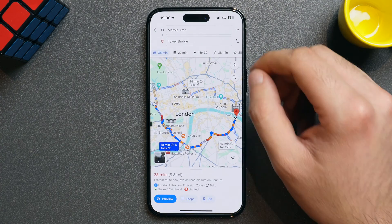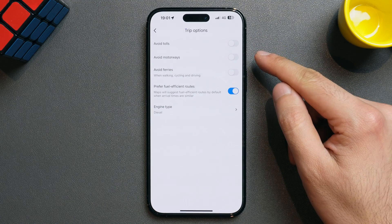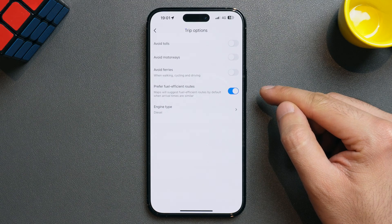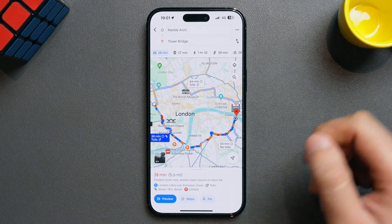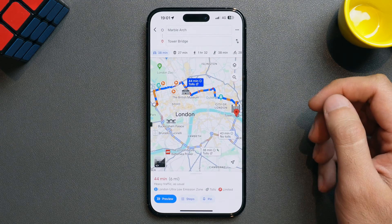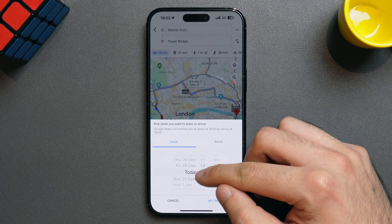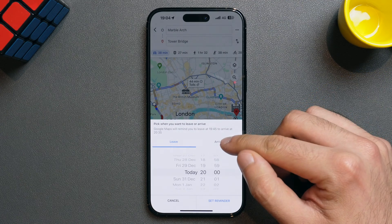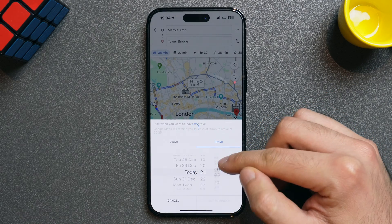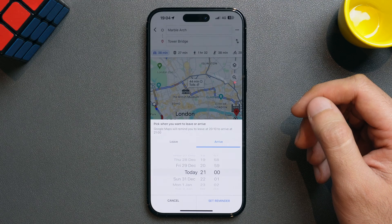When you click the three dots, you'll notice there are a lot of other options too. If you click on options, this lets you choose trip preferences — you can choose to avoid tolls, motorways, and ferries, let it know if you prefer fuel-efficient routes, and choose which engine type you have. The fuel-efficient route is shown by a leaf, which also tells you approximately how much fuel you'd be saving compared to other suggested routes. Clicking the three dots also shows an option to set a reminder to leave. Google Maps can either tell you a precise time to leave, or you can choose what time you want to arrive and it will calculate the best time to leave. So if I set it to arrive by 9pm, the feature tells me I need to leave by 8:10, taking traffic into account.